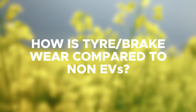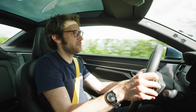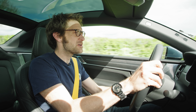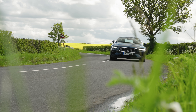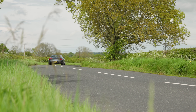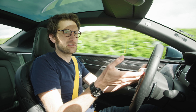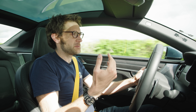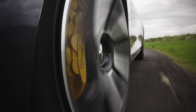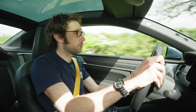How is tyre and brake wear compared to non-EVs? I don't know to be honest — I haven't lived with an EV for long enough. However, I have heard of curious problems in that cars that don't really use much braking from pad on disc — it's all done through regen with one-pedal driving — means the brakes actually don't get used enough. So that's perhaps an unforeseen problem.